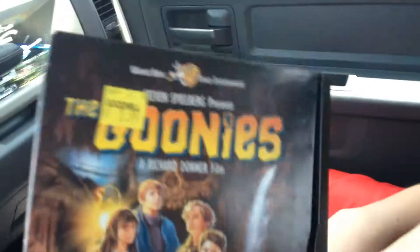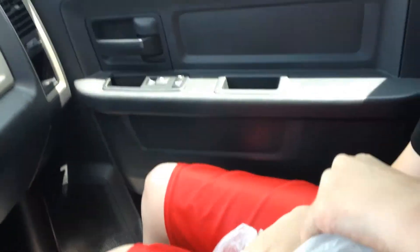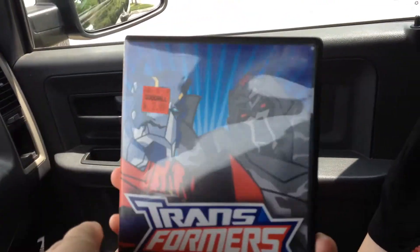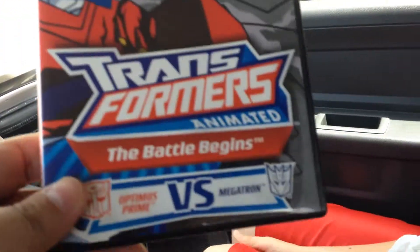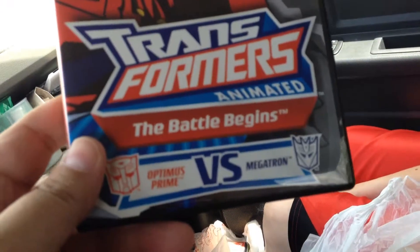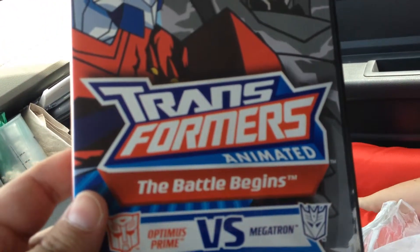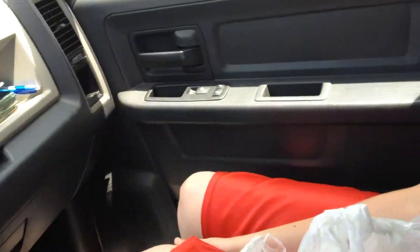I picked up a little Transformers disc — The Battle Begins. It's just a disc; I think it's like an anime of the Prime series. And this guy right here grabbed it from right under me — yep, he was slipping because I got it.